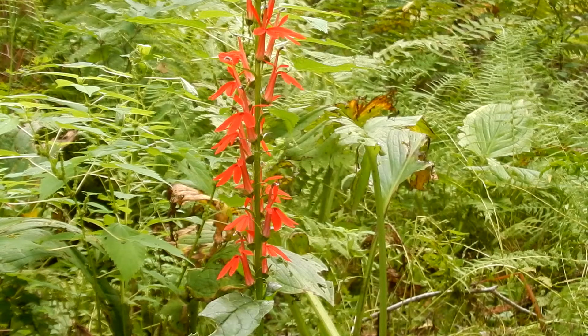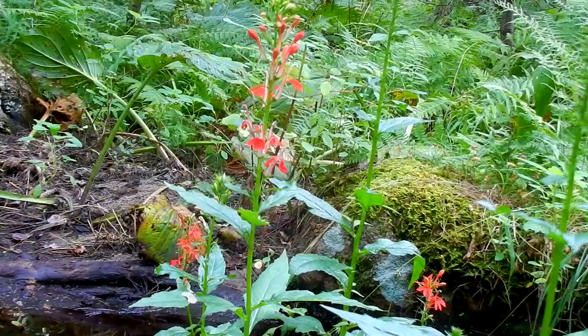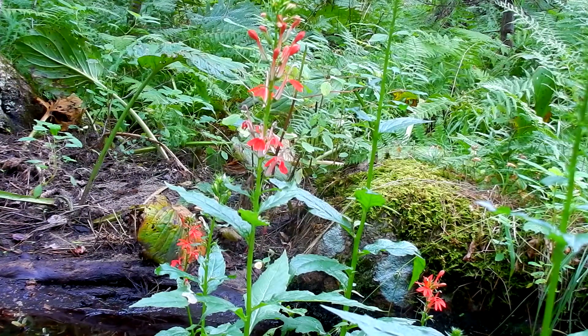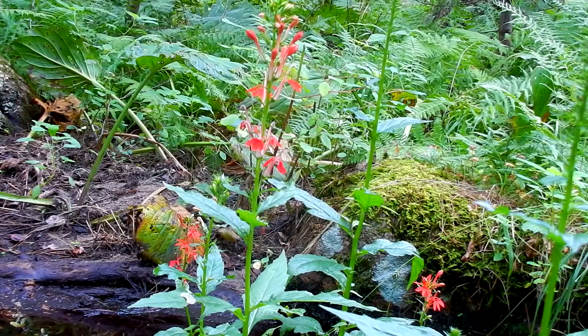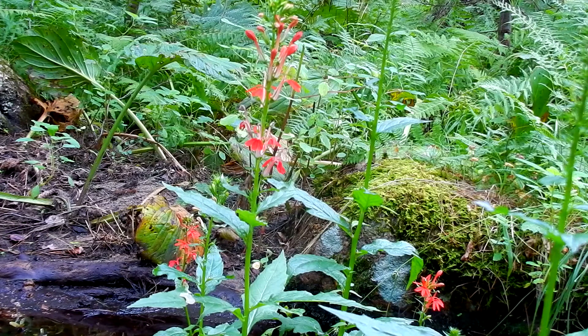The cardinal flower is an irregular flower. The color is red to scarlet red. It is a showy red flower that is one to one and a half inches long and tubular. There are eight-inch terminal spikes, five petals, five stamens, and five sepals. It has three spreading lower petals and two upper petals, all united into a tube attached at the base.